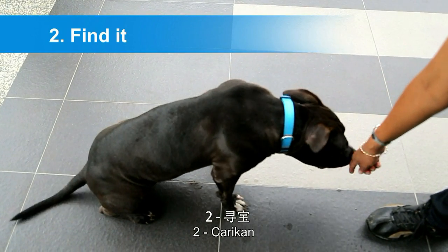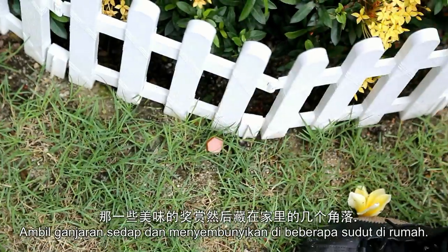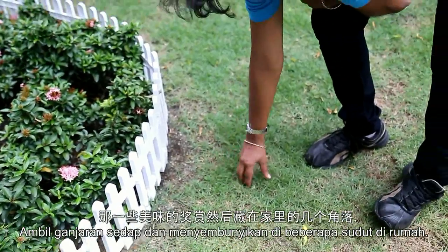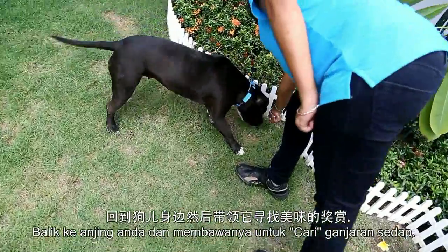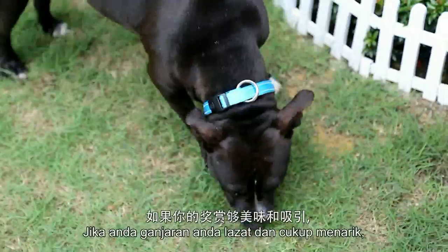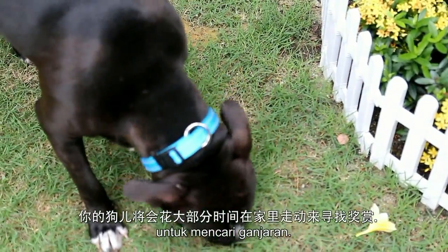Two: find it. Put your dog in a sit-stay or down-stay position. Take a bunch of yummy treats and stash them in various corners around the house. Go back to your dog and get him to find the yummy treats. If your treats are tasty and exciting enough, he will spend hours investigating your house to find the treats.